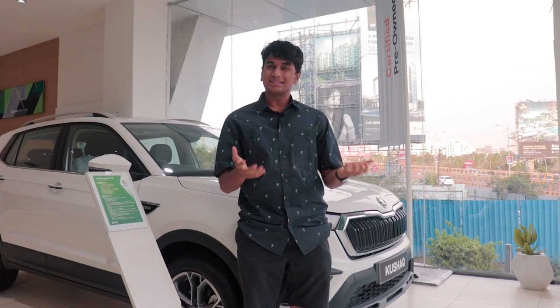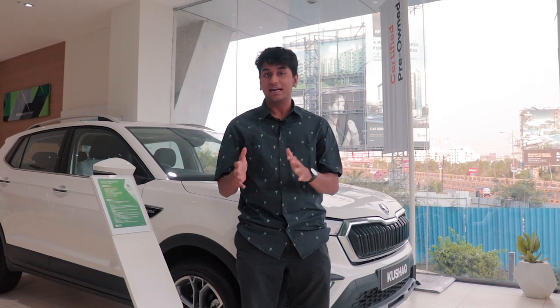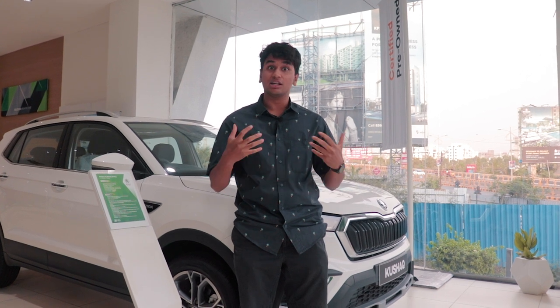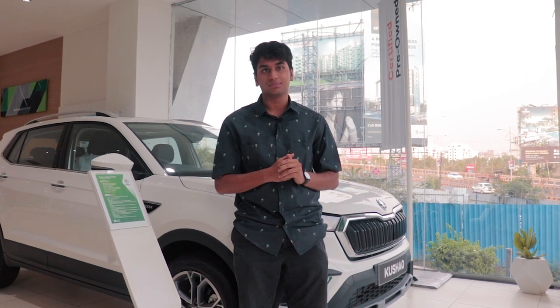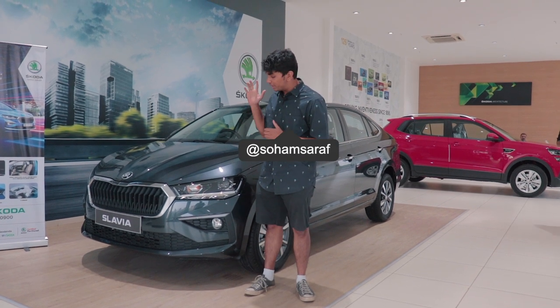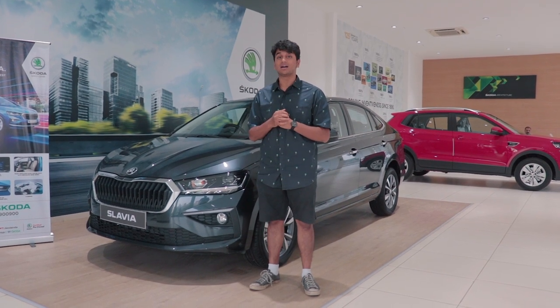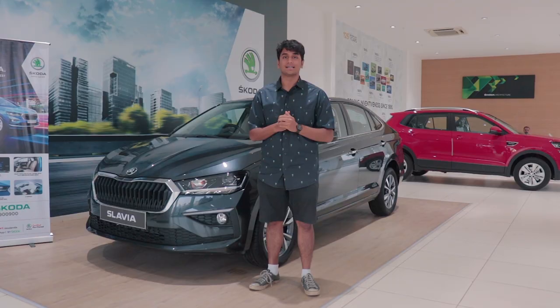In a world of crossovers, classic 3-box sedans are on their way out, or that's what it seems. There hasn't been any real new car in the entry-level sedan market. The only new car that I can really think of that has had a real makeover has been the Honda City. But now, after selling the Rapid in India for almost 10-plus years, Skoda have finally come out with a new sedan in that segment, which is the Slavia — and Skoda is expecting this car to revive the lost love for classic sedans.